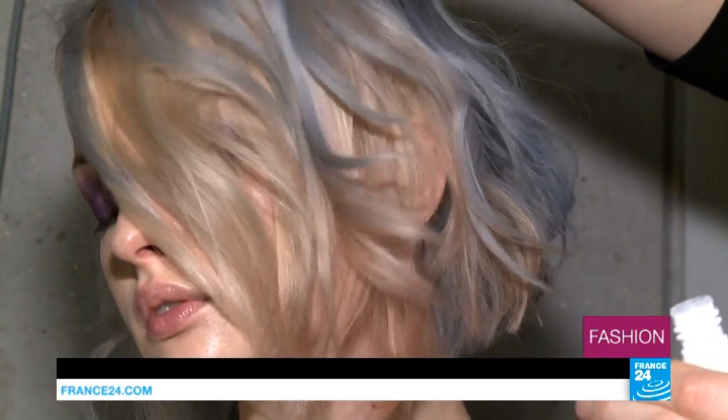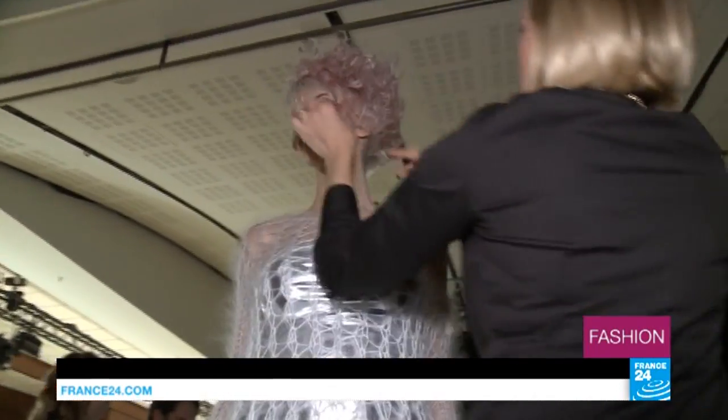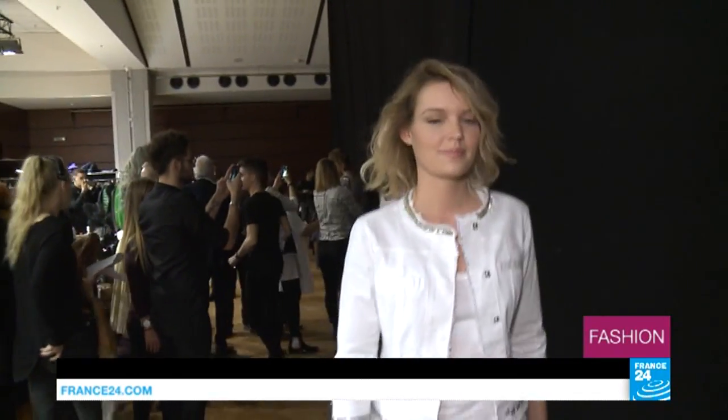Just think of the classic bob cut — it's been around for a hundred years. These days, it's often called a square or box cut. That's a wavy square cut. It's the look for women who like things that are a bit more relaxed. It needs to be sophisticated but natural, like you've just got out of bed.